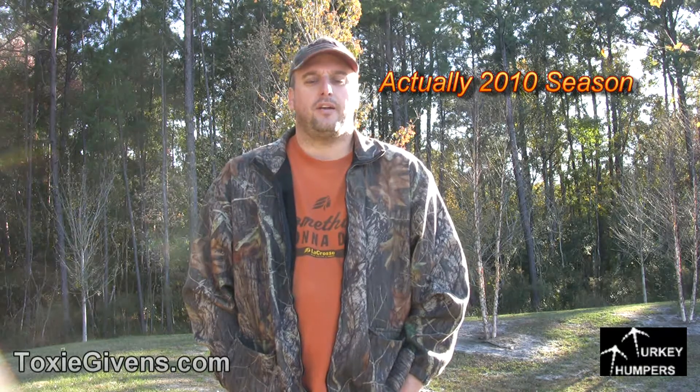It was filmed once again in the 2009 season. We were sitting in a blind, we had our decoys up, and it was about mid-afternoon.